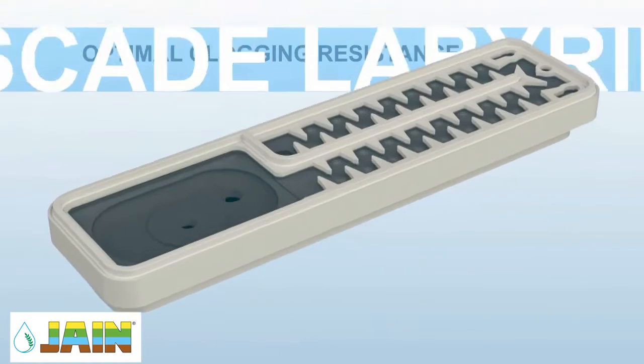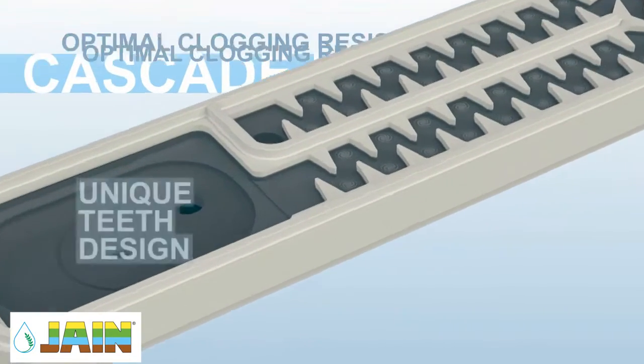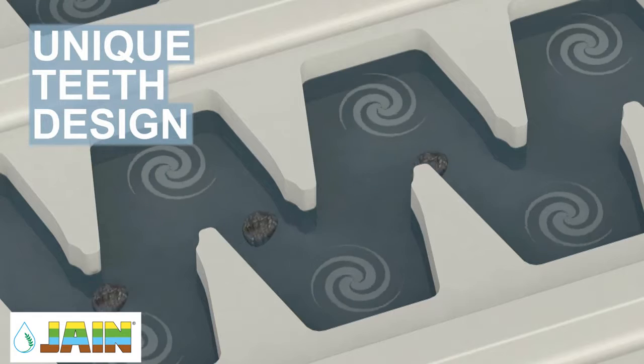The state-of-the-art Cascade Labyrinth, with its highly efficient self-cleaning effect, provides optimal clogging resistance.